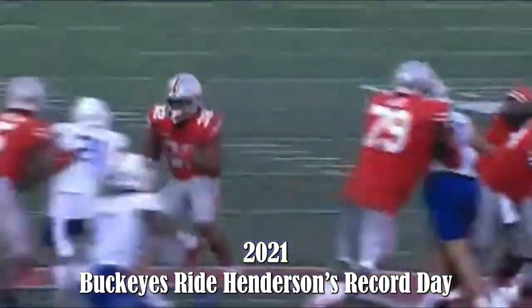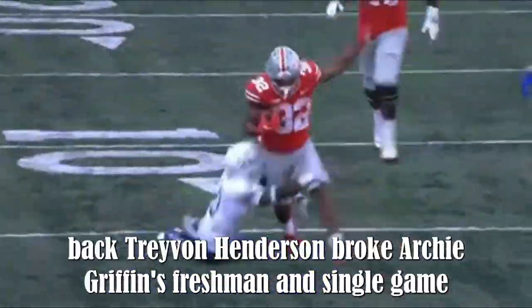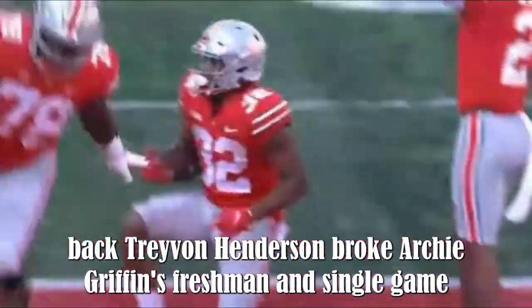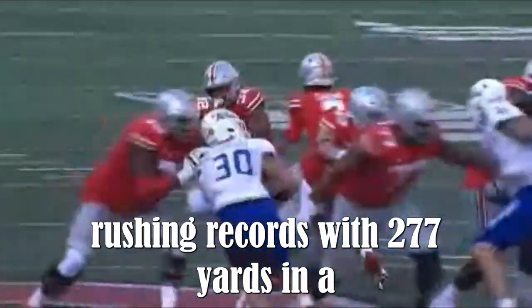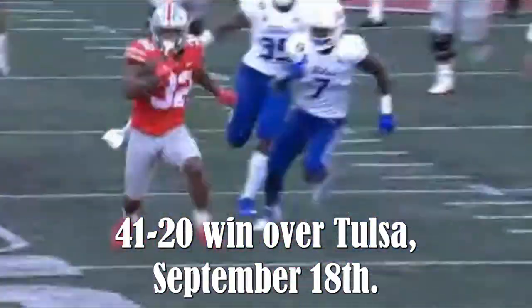2021 — Buckeyes ride Henderson's record day. Freshman running back TreVeyon Henderson broke Archie Griffin's freshman and single-game rushing records with 277 yards in a 41-20 win over Tulsa on September 18th.